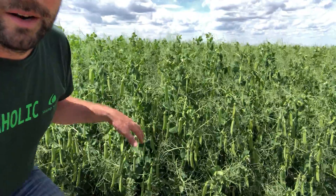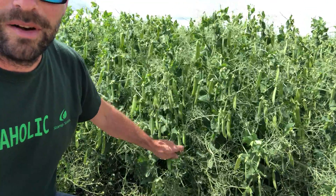The crop really did fill in quite nice and I'm expecting big yields on this variety. It's just amazing how many pods are on this crop.